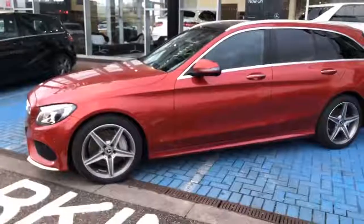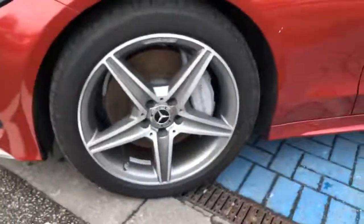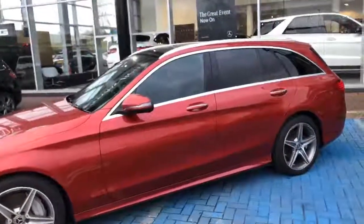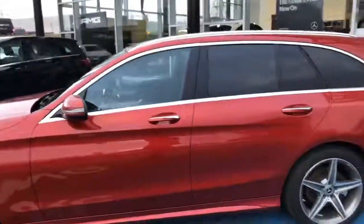It comes in a lovely Hyacinth Red, you've got your AMG alloy wheels as standard, and you've got electric folding door mirrors and keyless entry.